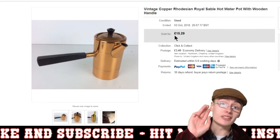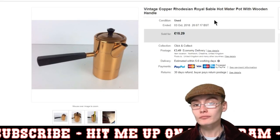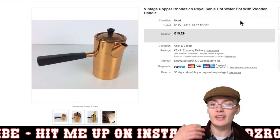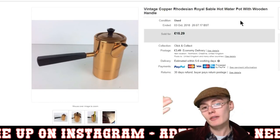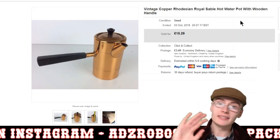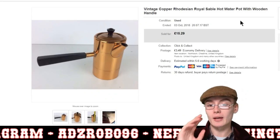The same person also bought this vintage copper Rhodesian Royal Sable hot water pot — a really unusual item. I did have it up about £10 higher but I reduced the price over time, put it on sale and on promoted listings. We're now down to £15.29 plus postage.